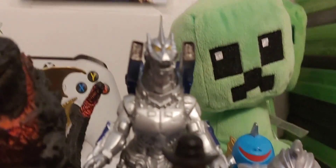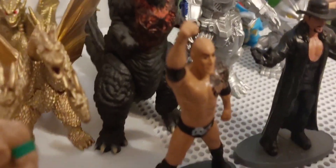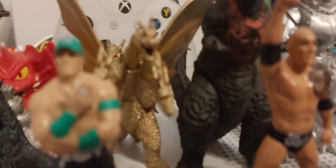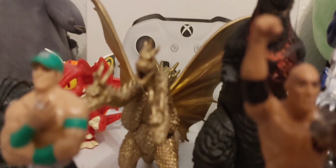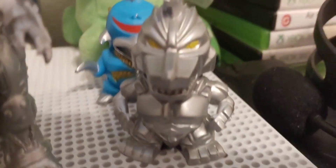Back here we have my Mechagodzilla Kiryu miniature version, which makes my fourth Kiryu that I own. I really like Kiryu — that's why I own so many. Then we have my Shin Godzilla figure, which is the only Shin Godzilla I have, although I really want the bigger Bandai version. And then we have my Bandai King Ghidorah with removable limbs, which I got off eBay. Over here we have my Chibi Godzilla, Chibi Destroyer, Chibi Mothra, Chibi King Ghidorah, Chibi Gigan, and Chibi Mechagodzilla.